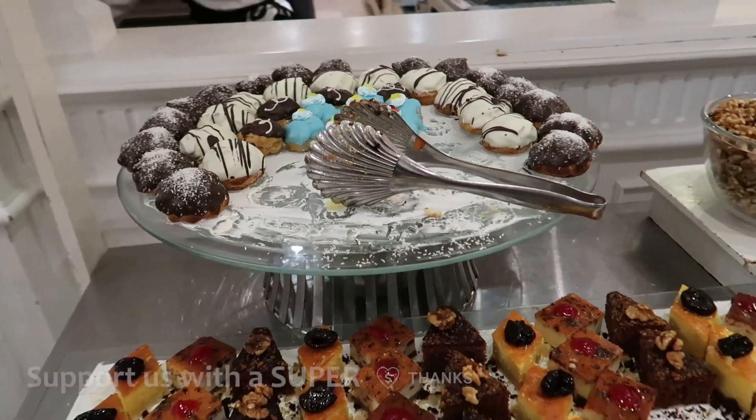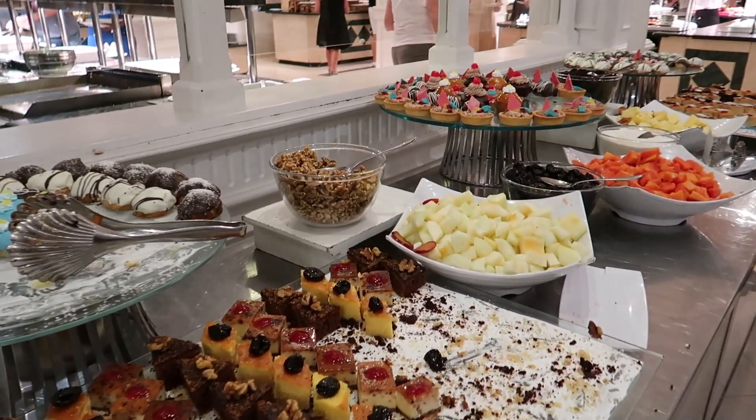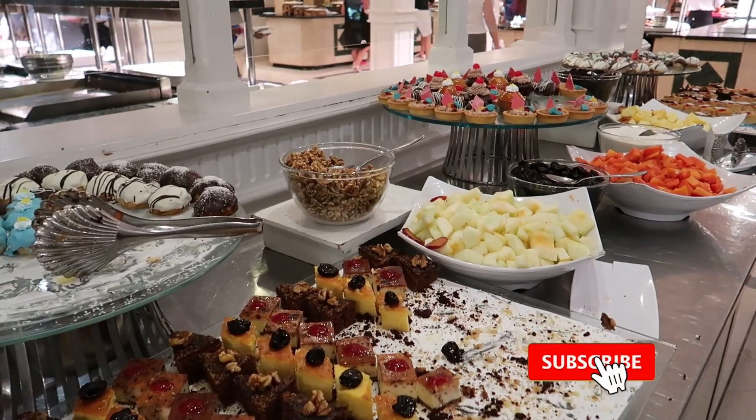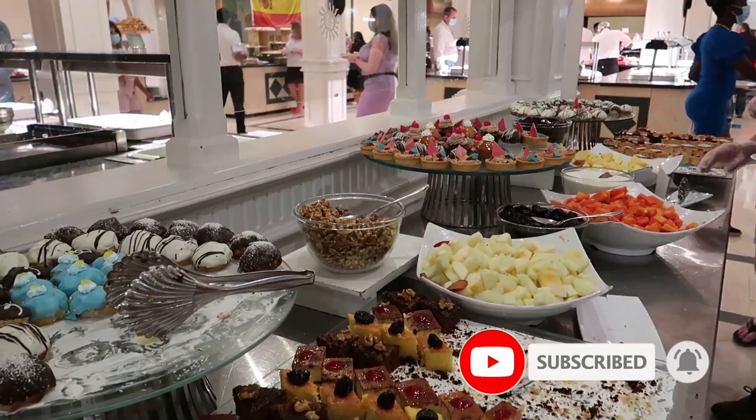And that's going to do it for our video of the buffet. Hopefully you guys found that helpful in taking a look at some of the stuff that's offered here. If you did, give this video a like and don't forget to subscribe to our channel to find out where we're going next. Bye!